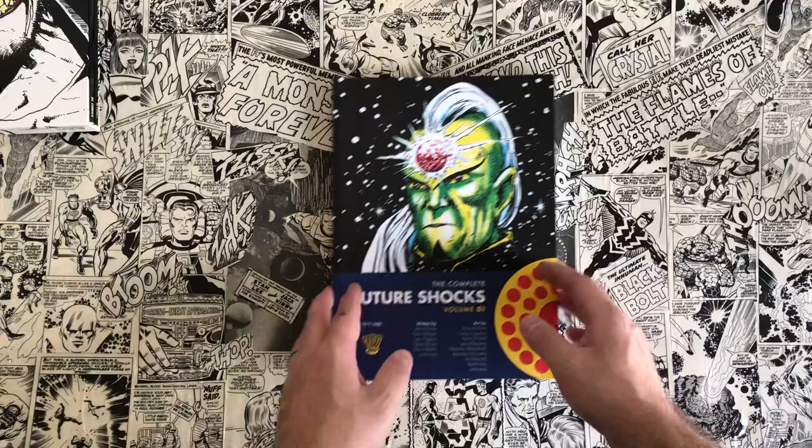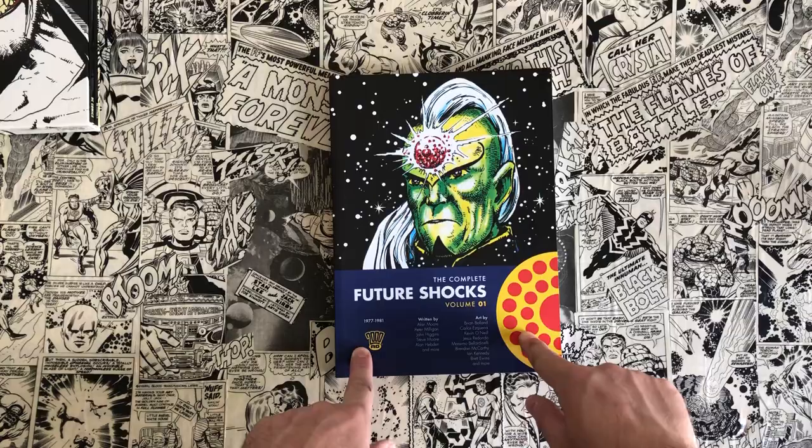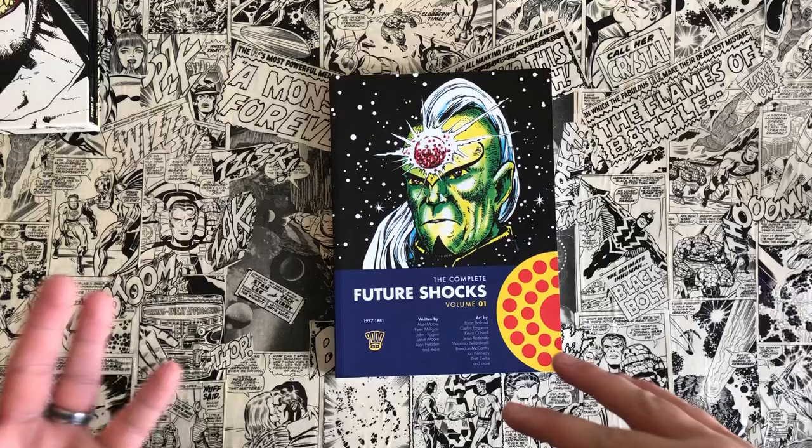The Complete Future Shocks are like Twilight Zone stories — almost like an homage to the old EC Comics. They're strips that run in some of the progs; it's not like the prog is full of those, because the prog also includes Judge Dredd strips and that kind of thing.